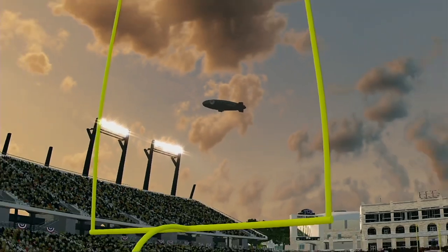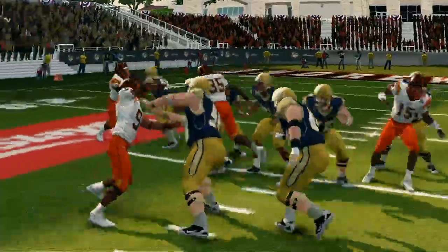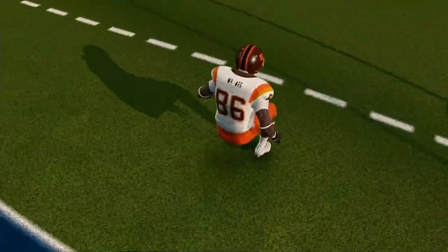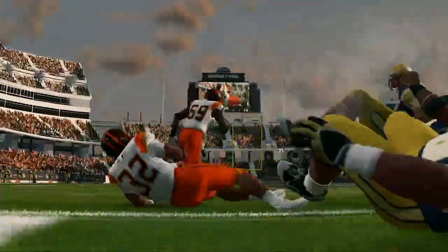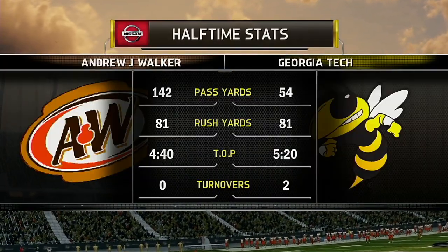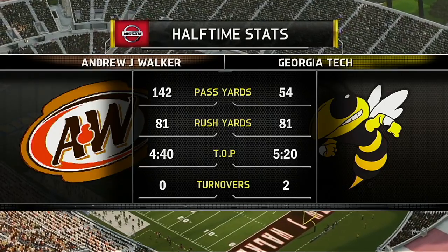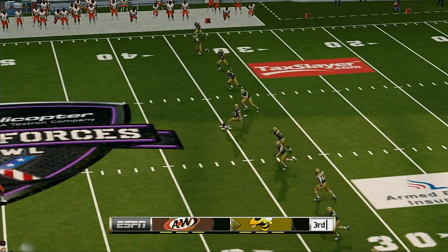Glad to have you with us in the studio for the EA Sports NCAA Football 14 halftime show, presented by Nissan — Innovation That Excites. Reese Davis and David Pollock here, completely locked in on that first half. I'd like to put this more delicately if I could, but if this were a horse they'd put it out of its misery. This game is ugly and completely non-competitive. One team is really good and one's not — I don't know how to sugarcoat it anymore. One team is just superior in talent, superior in coaching, superior in every single facet of the ballgame.